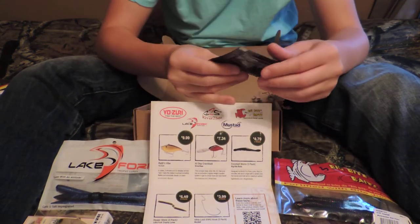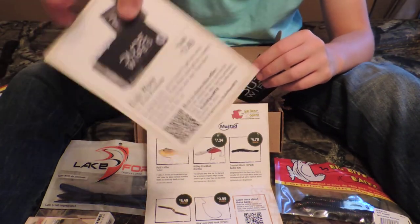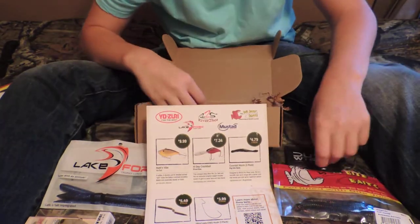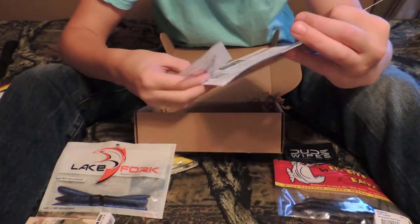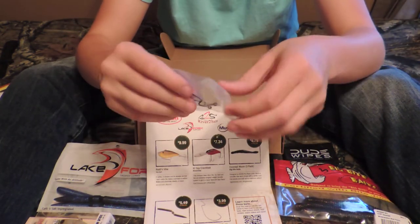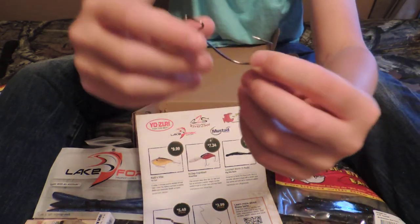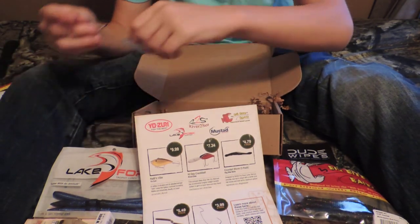There are also some Dude Wipes that I showed you before on that coupon — I guess it's like for fishing, that sounds good. And then last, as always, they include a set of hooks. These are some Ultra Lock EWG hooks by Mustad. Comes with two — looked like maybe a 4/0, could be a 5/0, I'm not sure. But I know Mustad — they're always good and they work for me.